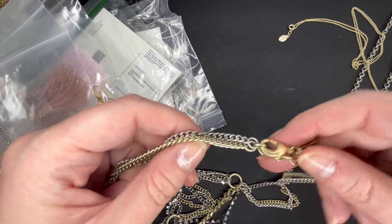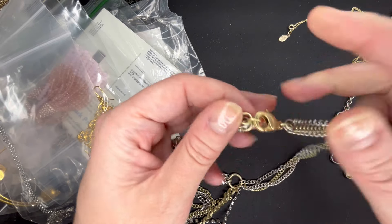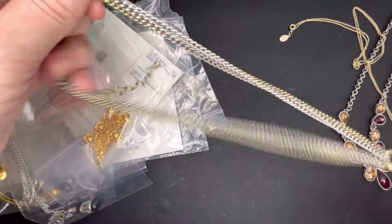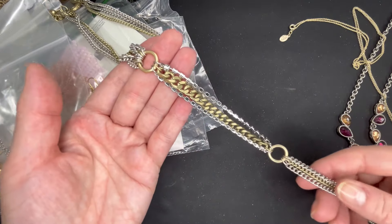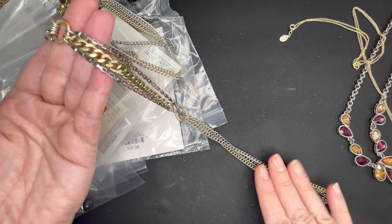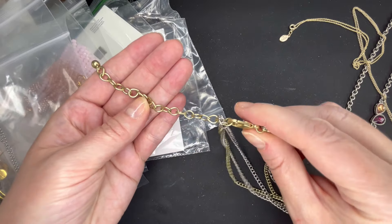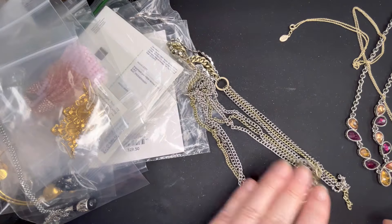Next up is a Chico's piece. This is a mixed metal — matte silver and matte gold tone — with the Chico's lobster clasp. This one also has a long extender on it. It is kind of a lariat style, coming down to a hoop, and then you have a long tassel with a slightly thicker chain and a second tassel on the bottom. It appears to be in really good condition — no wear on the chain. Let's do $10 on that one. Four for four on the branded pieces.